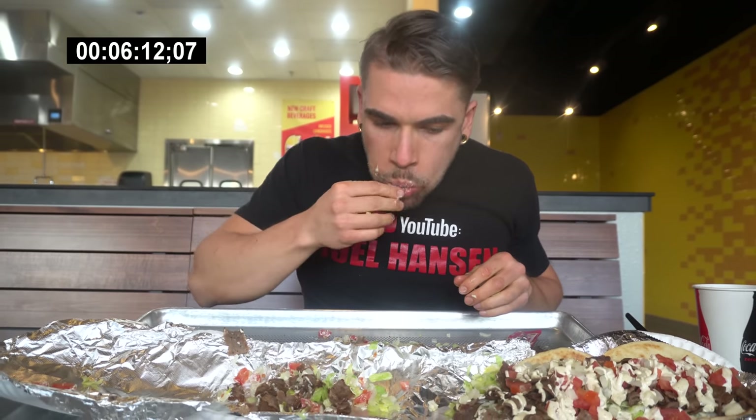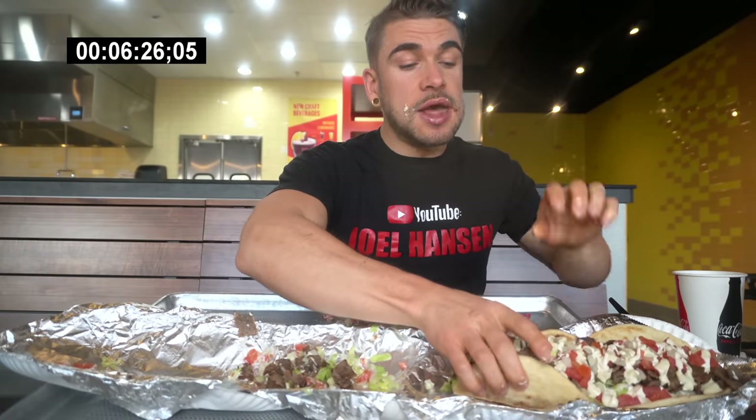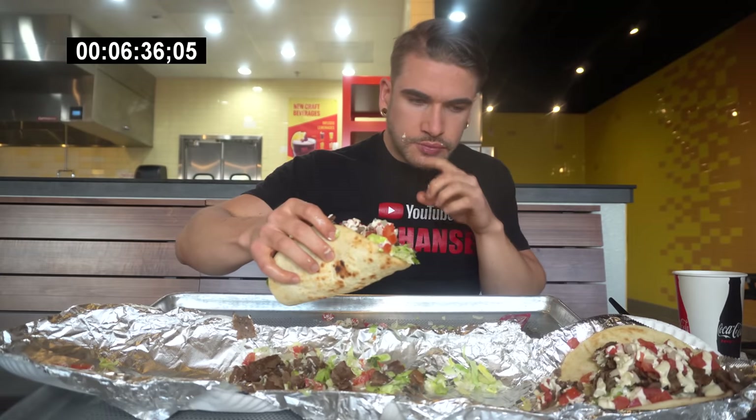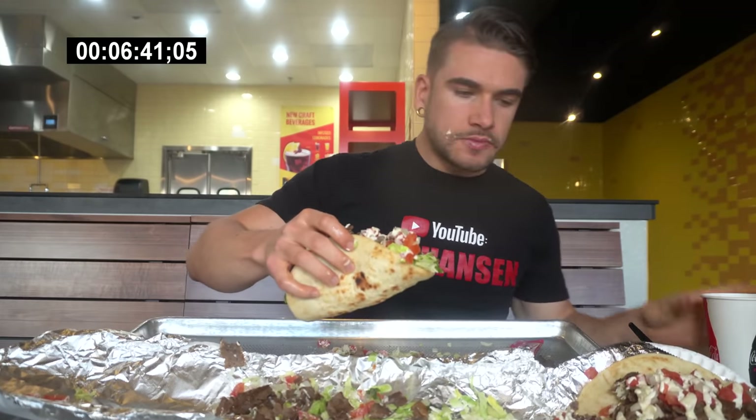Let me know if you're team beef or team chicken. Let's see if we can complete this challenge in the 30-minute time limit. I gotta say, this gyro meat — I love the way it's seasoned, it is so flavorful. Just perfect. And of course I have the chicken as well, but this is the beef version. We are probably coming on about seven minutes in, so keep on trucking.